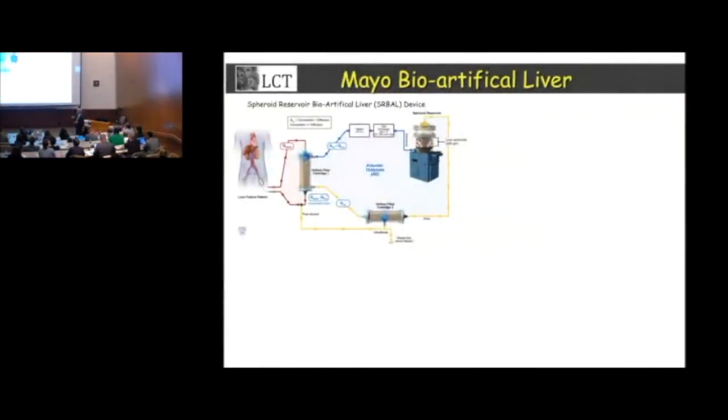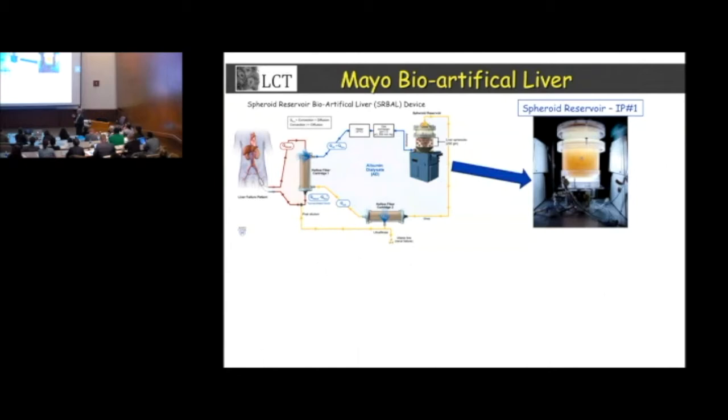This is our device — the Mayo Spheroid Reservoir Artificial Liver. The main IP of this device is a patent that's been issued on this reservoir that can hold hundreds of grams of liver. Your liver is about a kilogram; this can hold 200 to 300 grams, so 20 to 30 percent of your liver, and can keep it going for days to weeks.